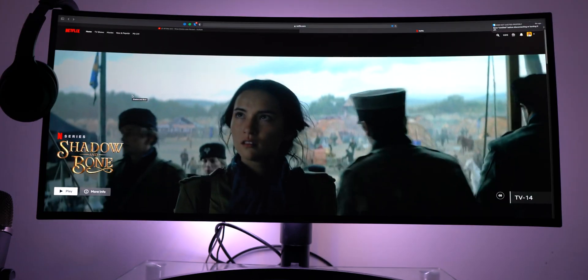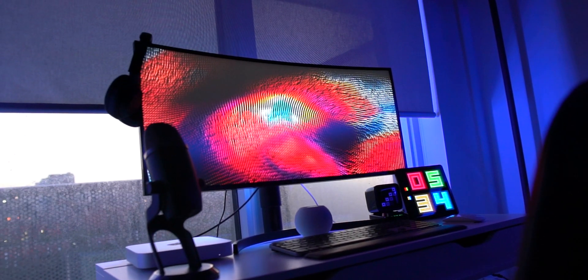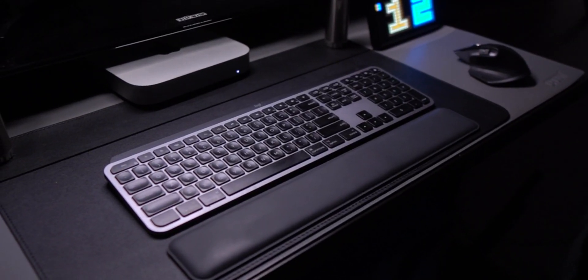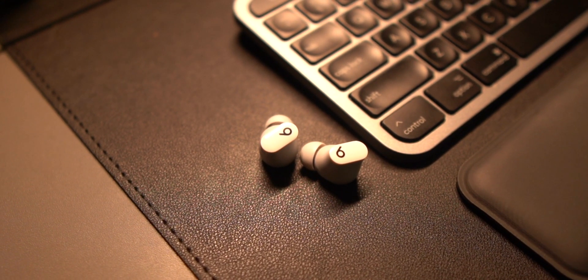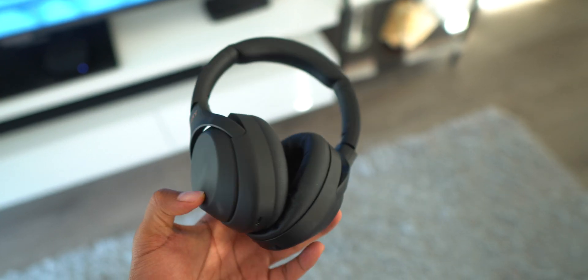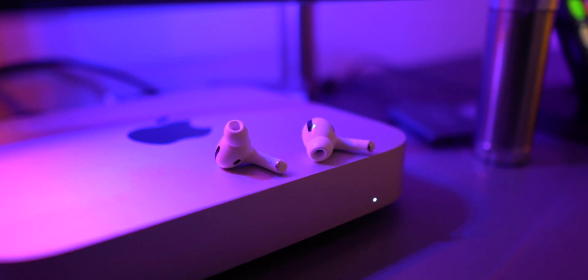A negative with the Mac Mini to consider is that there are hidden costs. You do need to buy your own keyboard, mouse, and monitor to get started if you don't already have those. For my monitor, I use an LG 34-inch ultrawide, and for my keyboard and mouse, I use the Logitech MX Keys and Logitech MX Master 3 Mouse. I also recommend picking up a pair of headphones or speakers, because the built-in ones sound absolutely terrible — literally like sound coming out of a tin can from the early 2000s. I would avoid using them at all costs.